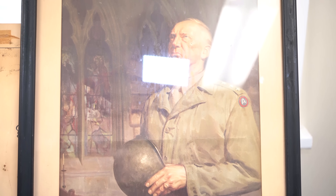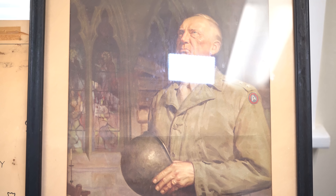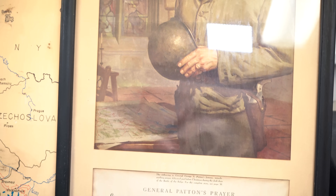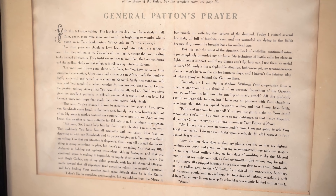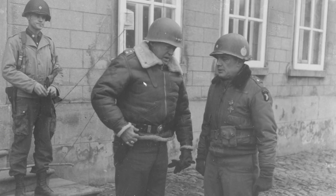And do you know why? Of course, if you know your history, you know the Battle of the Bulge. Here's Bastogne. The Germans counterattacked and caught everyone off guard right around Christmas — December of 1944. The Battle of the Bulge happened right here.